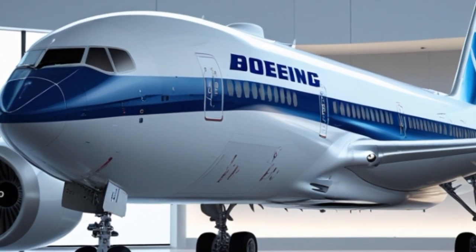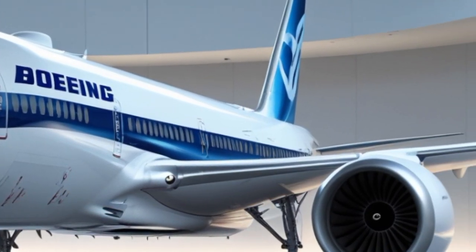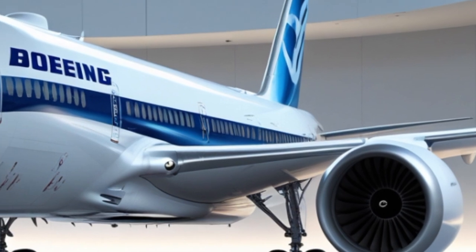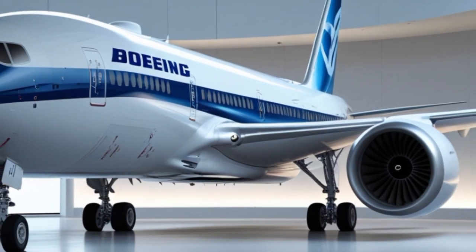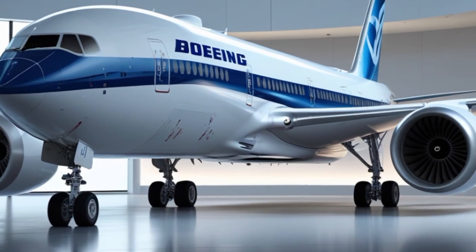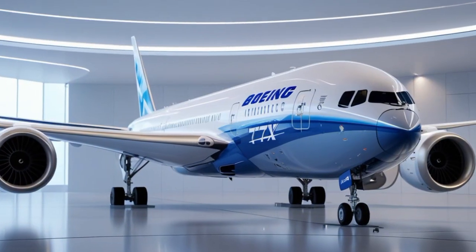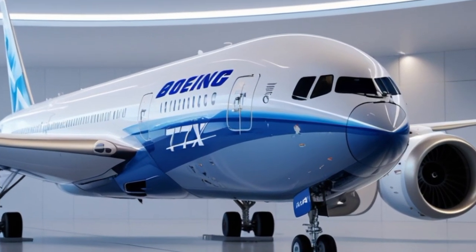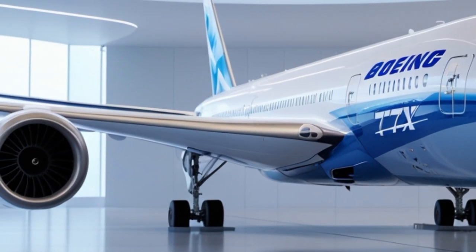The Boeing 777 series has been a cornerstone of long-haul travel since its debut in the 1990s. The 777X builds on this legacy, offering airlines greater capacity, lower operating costs, and improved environmental performance. As airlines phase out older models like the 747 and A380, the 777X is set to dominate the skies in the coming decades.